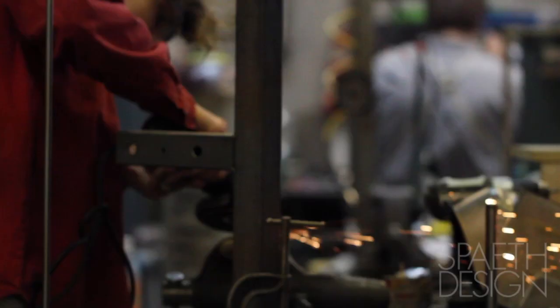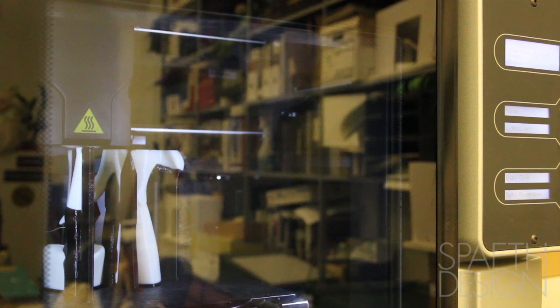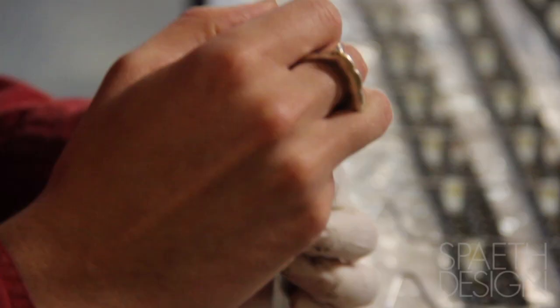We're inventing techniques. We're constantly testing how to join different types of materials, metals and plastics. We're pushing the limits of our 3D printer. Not only do we use our 3D printer to print visual elements, but we're also using the 3D printer to print production mechanical parts.